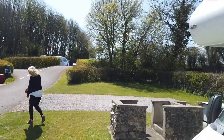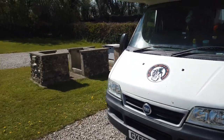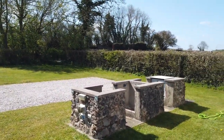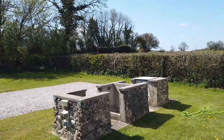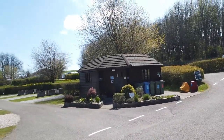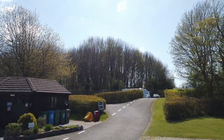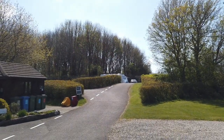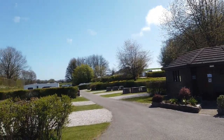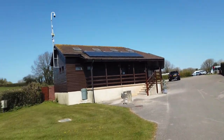There's our van on its pitch. These pitches are all fully serviced - water, electric, toilet empty and facilities. Plus there's a lovely washroom, recycling bins, and different layers to the site. Up there is the upper level, there's another level over there, and there's a lower level over there. Then there's the main toilet block and shower block.